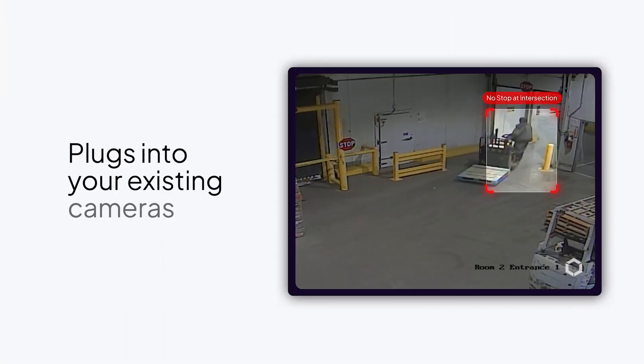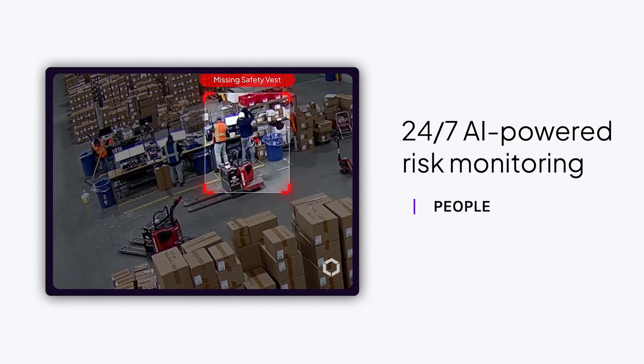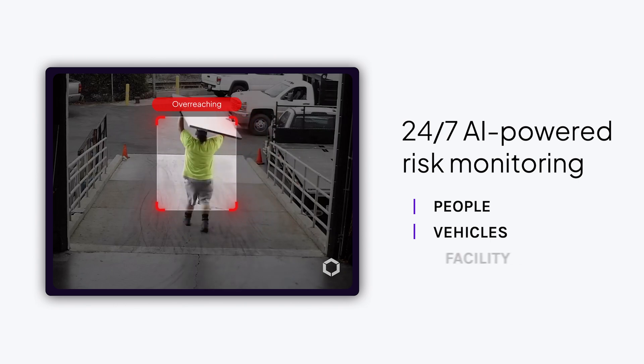Here's how it works. First, Voxel plugs into your existing security cameras and uses AI to spot safety risks 24/7 across your people, vehicles, and facilities.